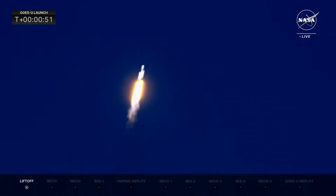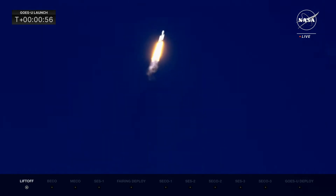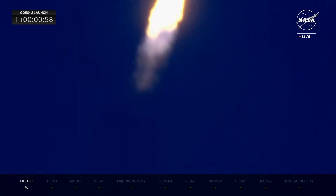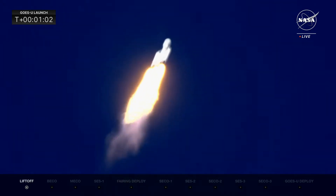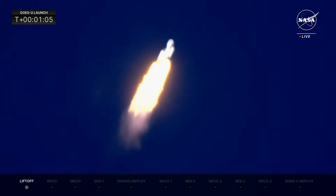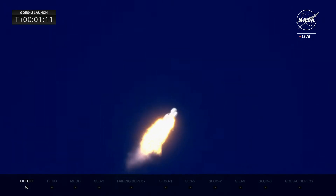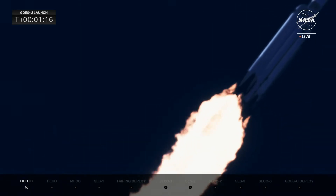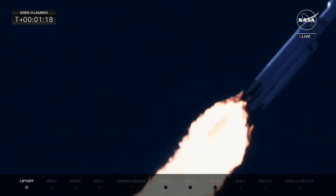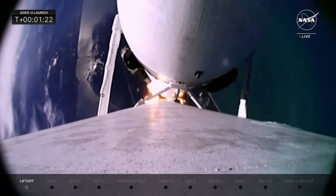The rocket is now powering down for MAX-Q. MAX-Q is the moment of maximum dynamic pressure on the rocket, expected at 1 minute 7 seconds. The vehicle is now supersonic — Falcon Heavy is traveling faster than the speed of sound. MAX-Q confirmed. Maximum dynamic pressure on the Falcon Heavy. Vehicle still performing very well; all data looks nominal.